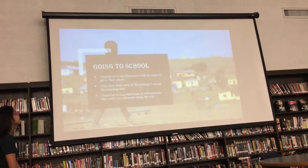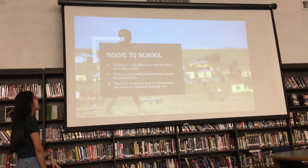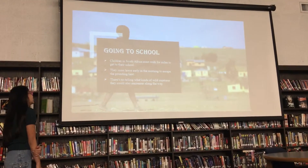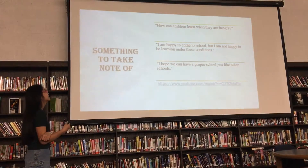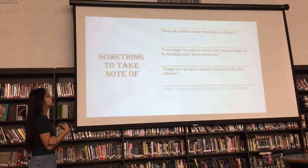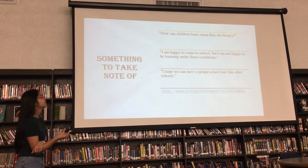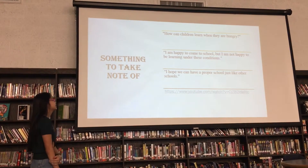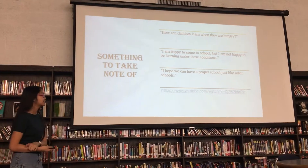Going to school, they have to travel and walk for four miles, and they have to leave early in the morning because it's very hot, and they don't know what creatures they might encounter along the way. I want to note that I found this on a YouTube link — someone else said: 'Helping children learn when they are hungry. I am happy to go to school, but I'm not happy to be learning under these conditions. I hope we can have a proper school just like the other schools.'